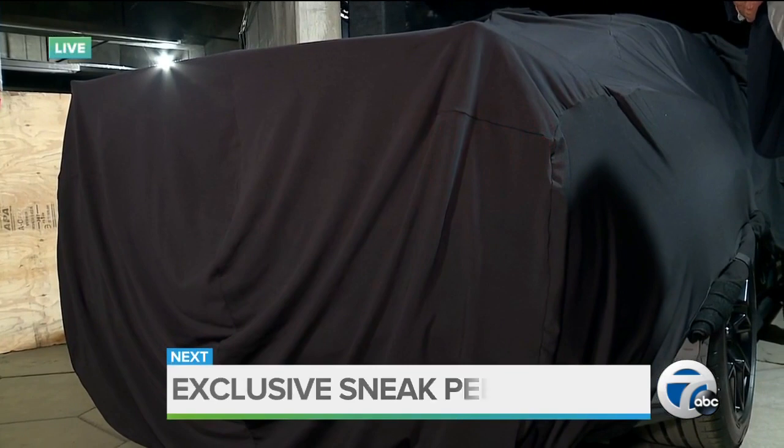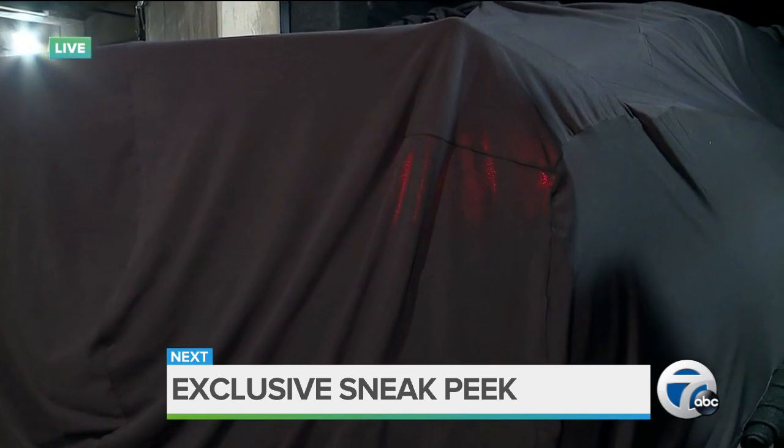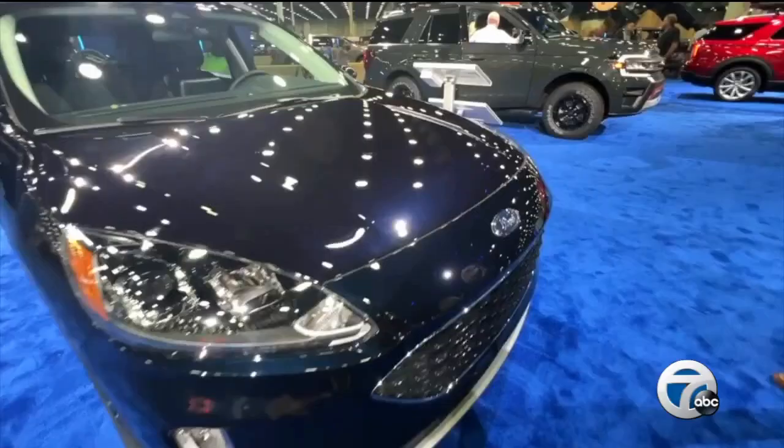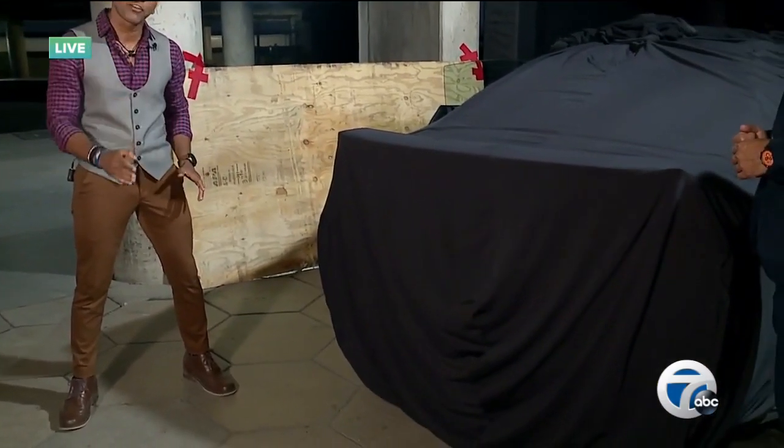A major reveal is just minutes away. Ford is keeping its new Mustang under wraps. After the break — an exclusive sneak peek of the seventh generation pony car. It wouldn't be the Detroit Auto Show without a highly anticipated debut. Faraz Javid is outside with a front-row seat.